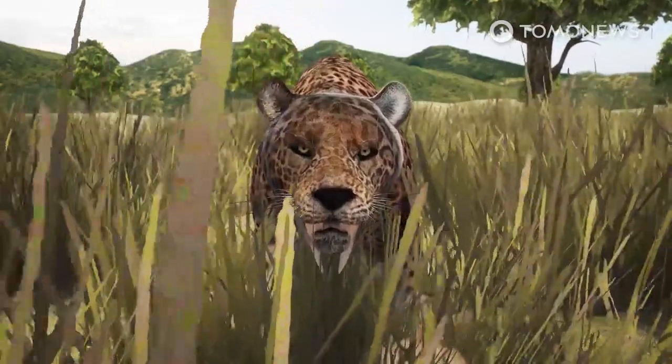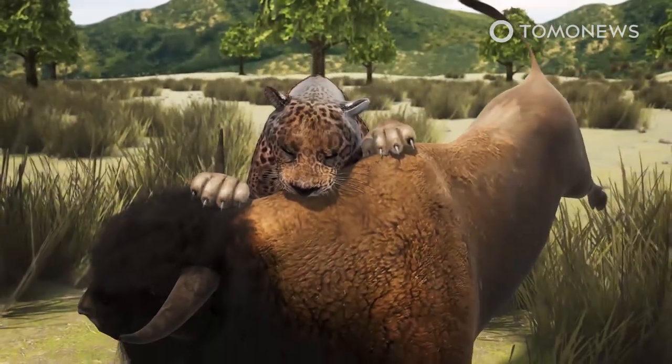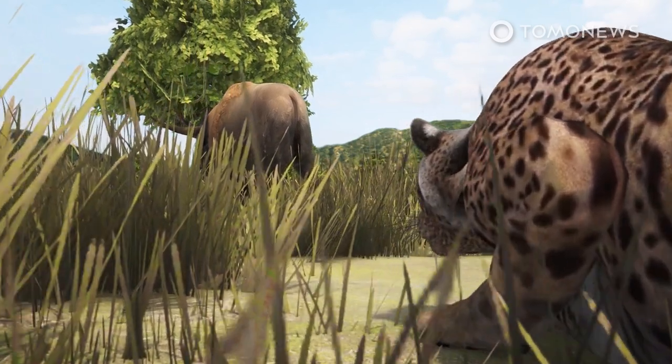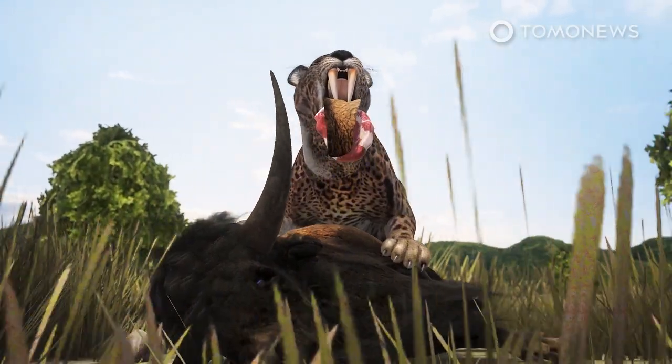Saber-toothed cats, similar to the tigers of today, were ambush predators, but had much higher mortality rates due to hunting on their own for the same prey. Surprisingly, their skeletal specimens revealed a trend of shoulder and back injuries, giving us reason to believe their preferred method was to tackle prey to the ground before using their long teeth to fatally slash their targets.